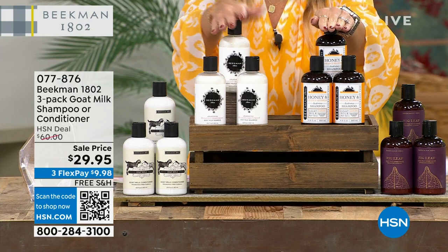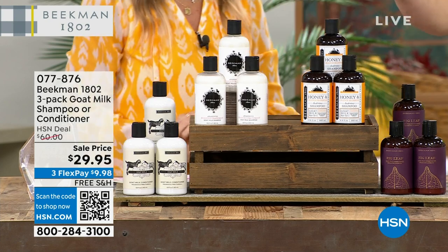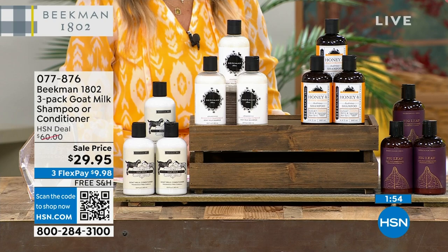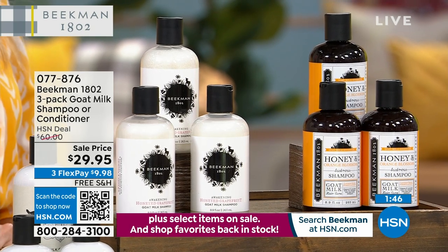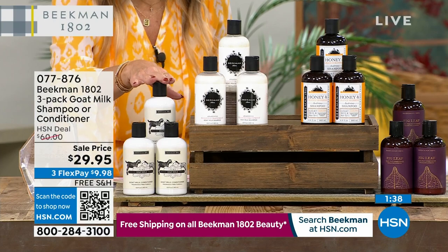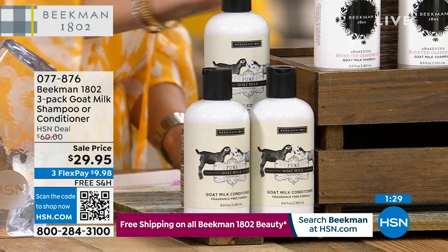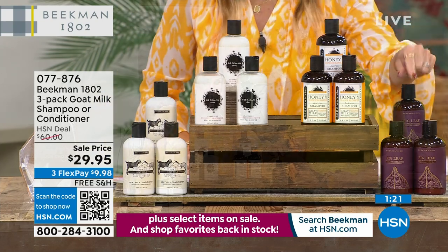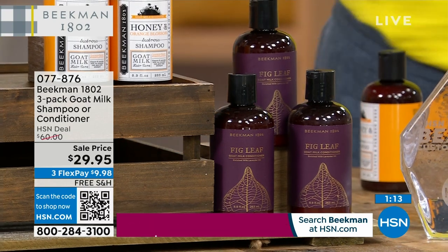In shampoos, $20 a bottle full-size — choose honeyed grapefruit or honeyed orange blossom. Honeyed orange blossom is a lighter floral with honey, a little peony, great for the entire family. Grapefruit is a little more citrusy, a ruby red grapefruit, but both are very light. Both are 50% off. If you want to stock up today, you get six bottles for the price of three. For conditioner, you have it in pure — totally fragrance-free — or the fig, which is selling out fast.